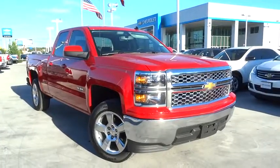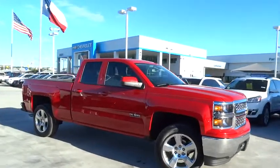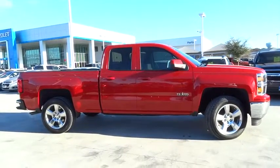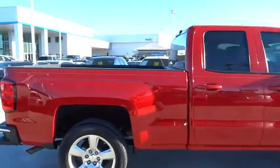The 2014 Silverado 1500. The Chevy Silverado 1500 has the lowest cost of ownership of any full-size pickup. This vehicle has less than 25,000 miles. Here are some of this vehicle's great options.